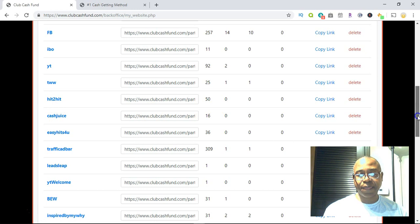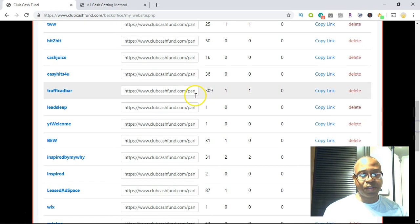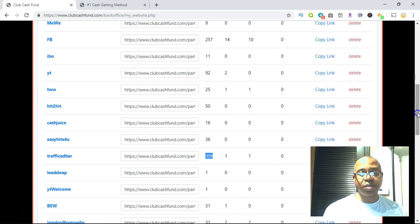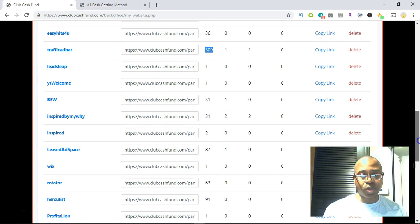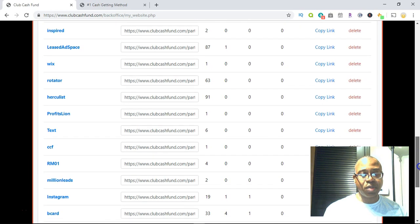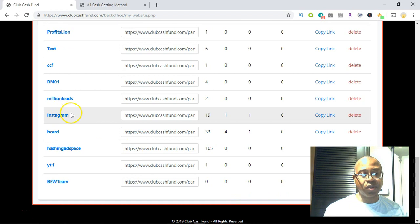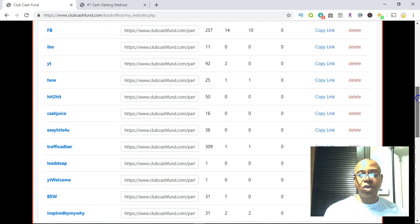Cash Juice — I only got 16 hits there. Easy Hits For You got me 36 hits, still working on it. Traffic Bar got me 309 hits to the site, one person became a lead, one person requested a kit. On Instagram I had 19 clicks, one person became a lead, one requested a kit, and that person I know is going to become a registered member because it's somebody I know on Instagram who saw my advertisement.